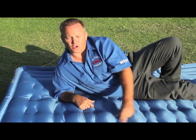Even after driving a full-size pickup truck over the top of our air mattress, AirBeds passes the test.